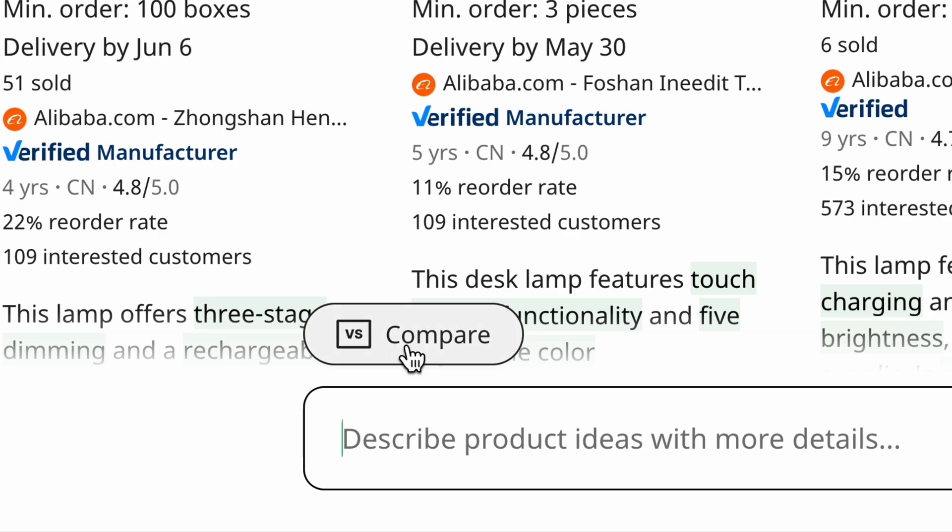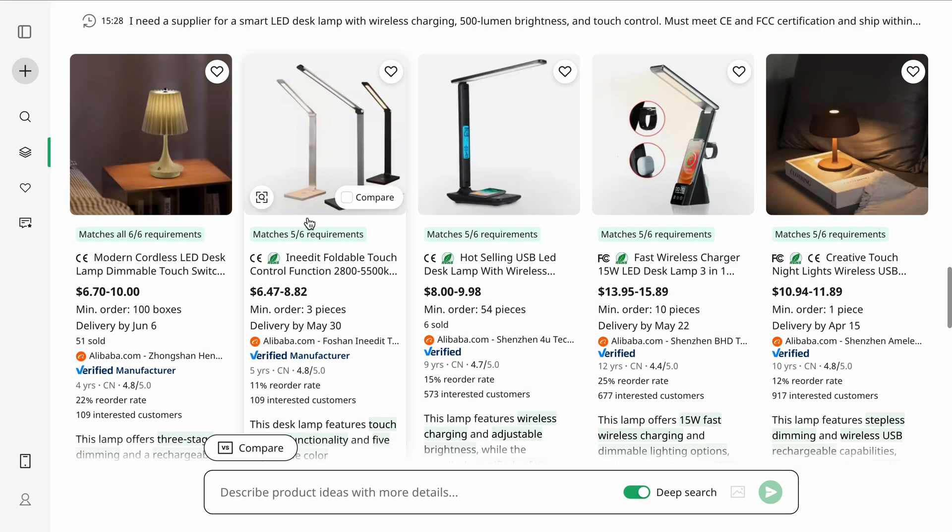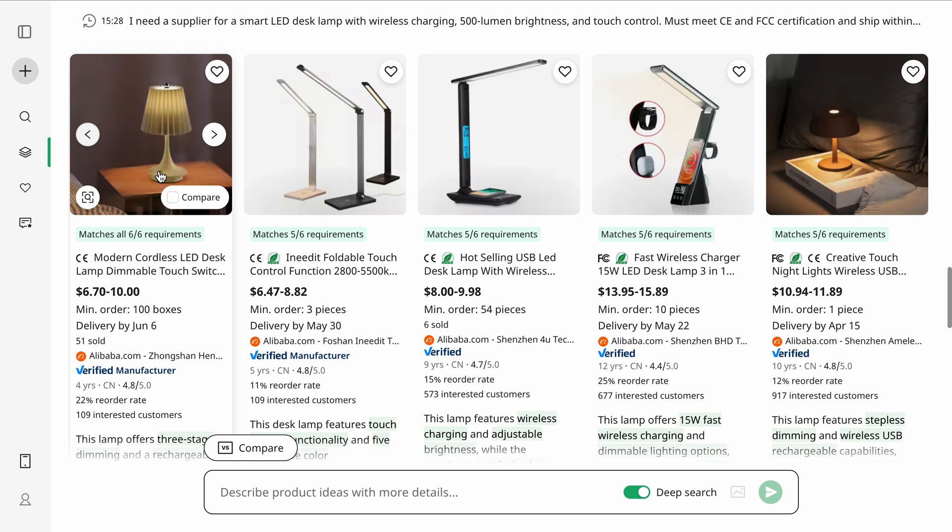Now I want to clarify something — I didn't just want any supplier. I wanted the best deal for my friend. This is where super comparison comes into the picture. Axio makes comparing suppliers effortless. Products added to the compare list are saved in a separate tab, and with one click, Axio analyzes the pros and the cons — product specifications, supplier capabilities, all of that — so you can make an informed decision fast.